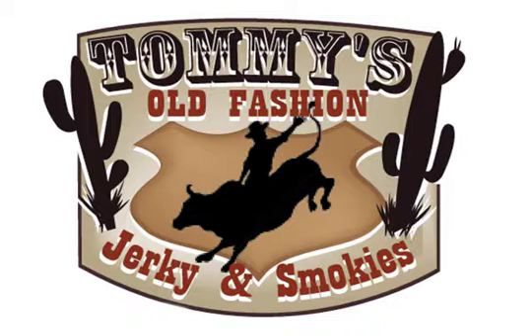All of them are extremely high in protein and extremely low in fat, carbohydrates, and sodium. We also offer a complete line of jerky with no MSG or nitrates, as well as gluten-free jerky.